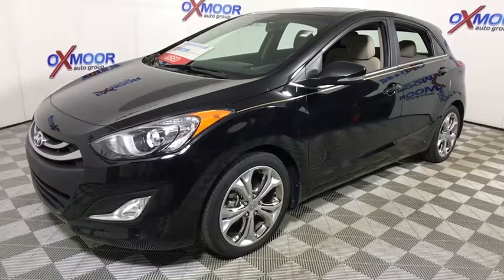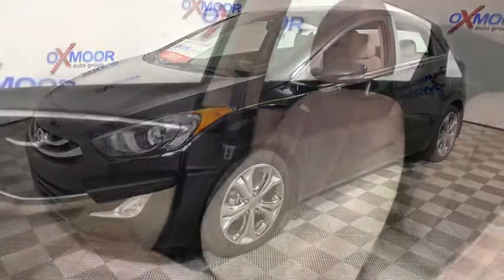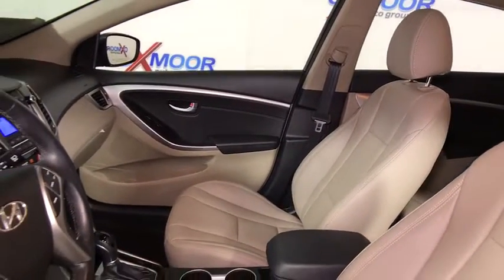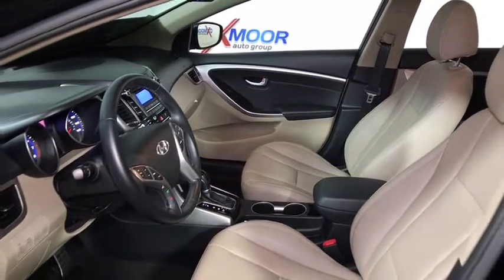Here are some of this vehicle's great options: traction control, dual airbags, alloy wheels, power steering, one owner, four-wheel disc brakes, electronic stability control, fog lights, power windows, rear window defroster.